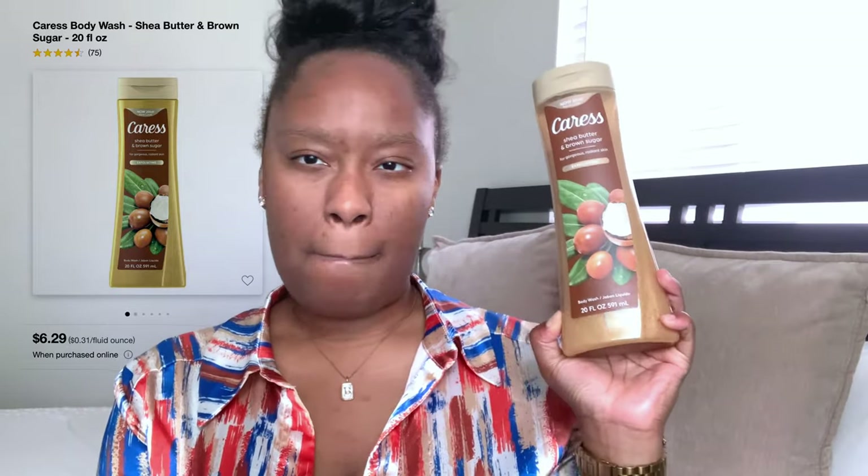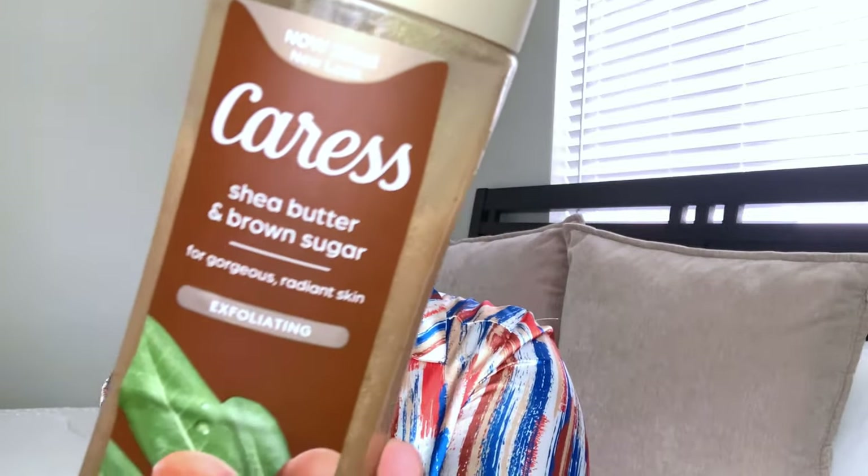Then of course I went in with the Caress Shea Butter Brown Sugar body wash. Y'all, run — don't walk — run and go grab her. When I say she is so bomb, like I love her. Y'all can see I've already been using this, but I wanted to get this vanilla shower routine out because I've been waiting to do it. Chef's kiss, baby — chef's freaking kiss. Go get her. She is an amazing product and very affordable — I believe she's no more than five dollars, maybe three or four. I'll post a picture of the exact price, but y'all, 10 out of 10.